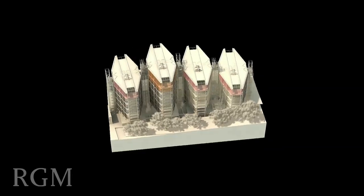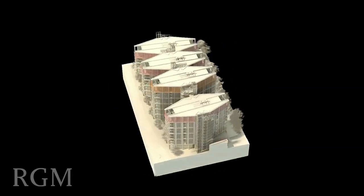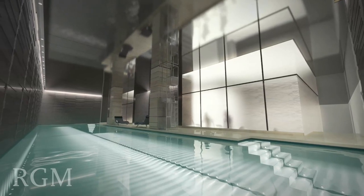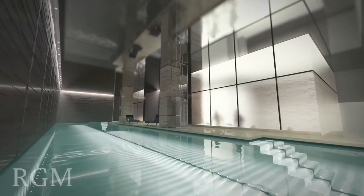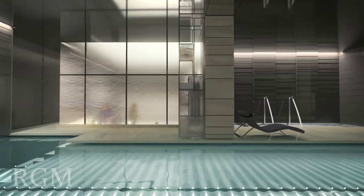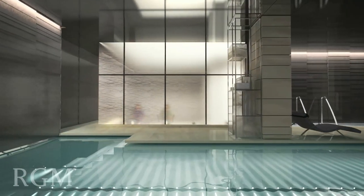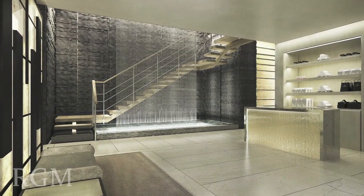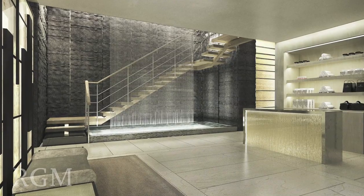The four penthouses each contain seven or more bedrooms. Also contained within One Hyde Park are exclusive and private leisure facilities, which include a 21-metre swimming pool, a top-of-the-range fully equipped gym with two private exercise studios, steam rooms and saunas, and a squash court and luxurious spa.